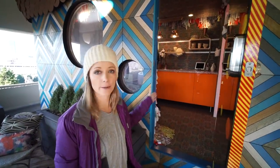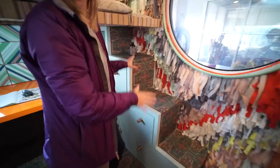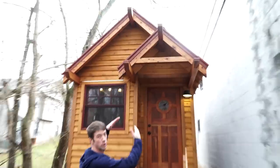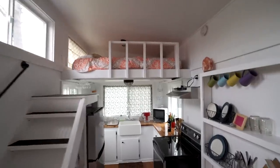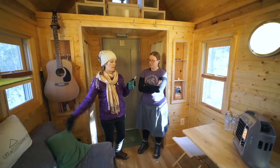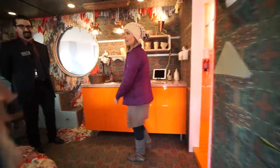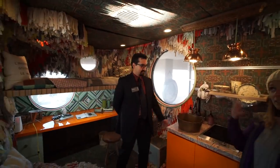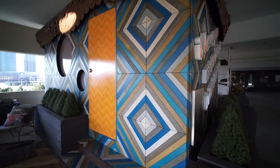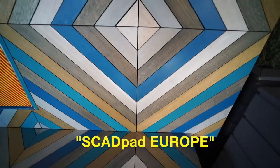Next up, we're going into SCAD pad Europe. Already this one is completely different than the other one. It's fantastical and has a lot of great design in here, very detailed. So why don't you tell us a little bit about this pad?